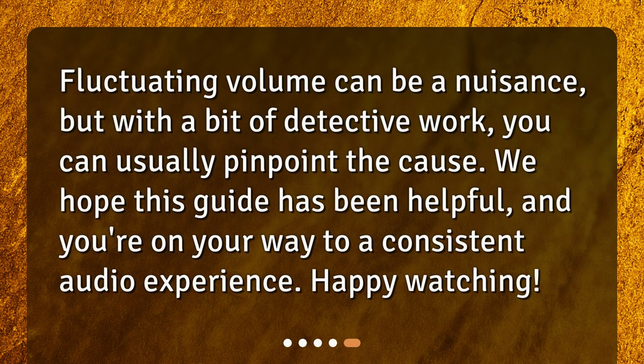Fluctuating volume can be a nuisance, but with a bit of detective work, you can usually pinpoint the cause. We hope this guide has been helpful, and you're on your way to a consistent audio experience. Happy watching!